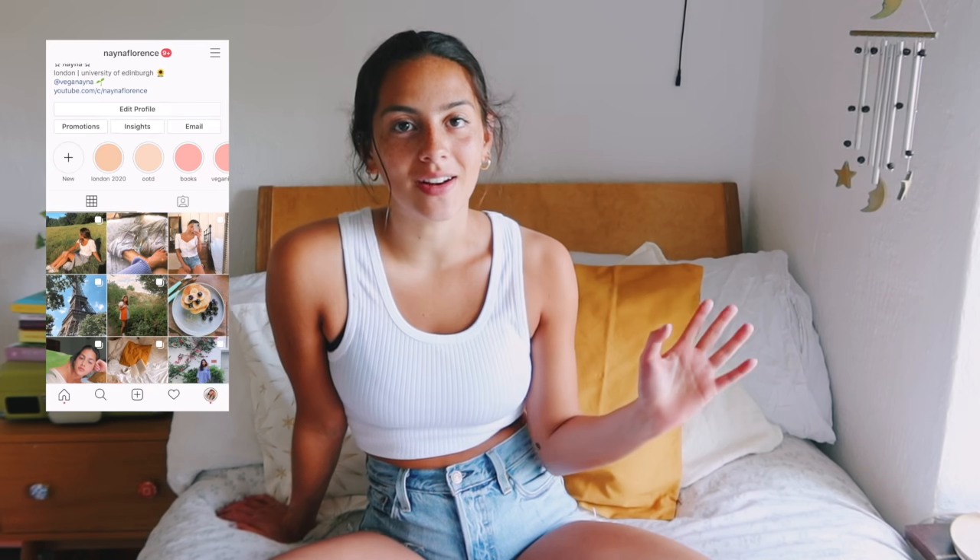Hello everybody, welcome back to my channel and welcome to today's video — you are in for a treat! I'm so excited about this, I think this is one of the most fun videos I've made in a while. Recently with lockdown and everything, I've seen so many people turning to new hobbies like baking and learning a new language, and lots of things.